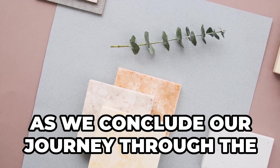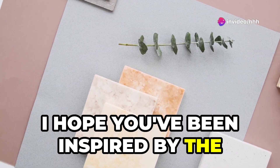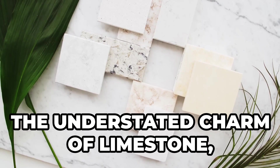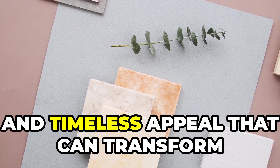As we conclude our journey through the captivating world of natural stone, I hope you've been inspired by the incredible beauty and versatility these materials offer. From the rugged elegance of granite to the understated charm of limestone, each stone possesses a unique character and timeless appeal that can transform your home.